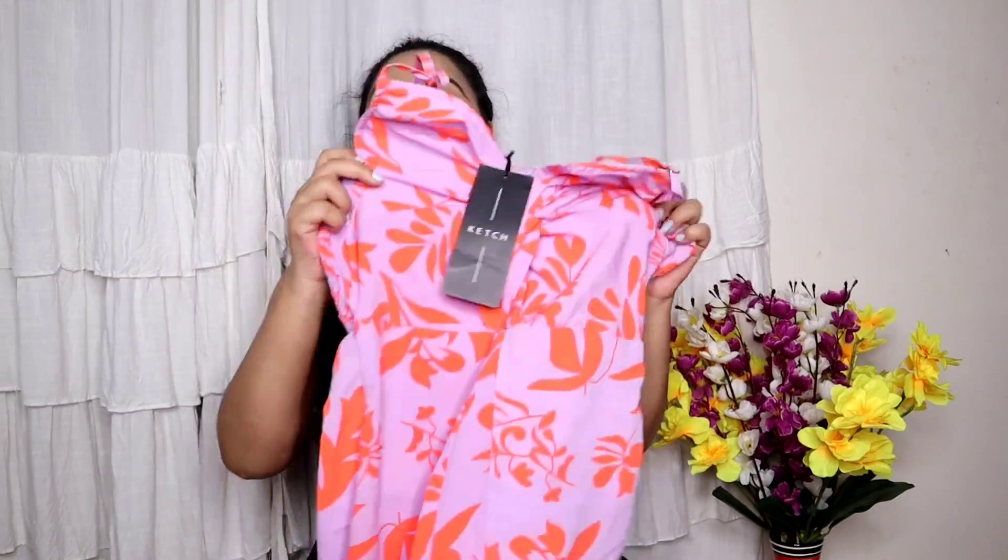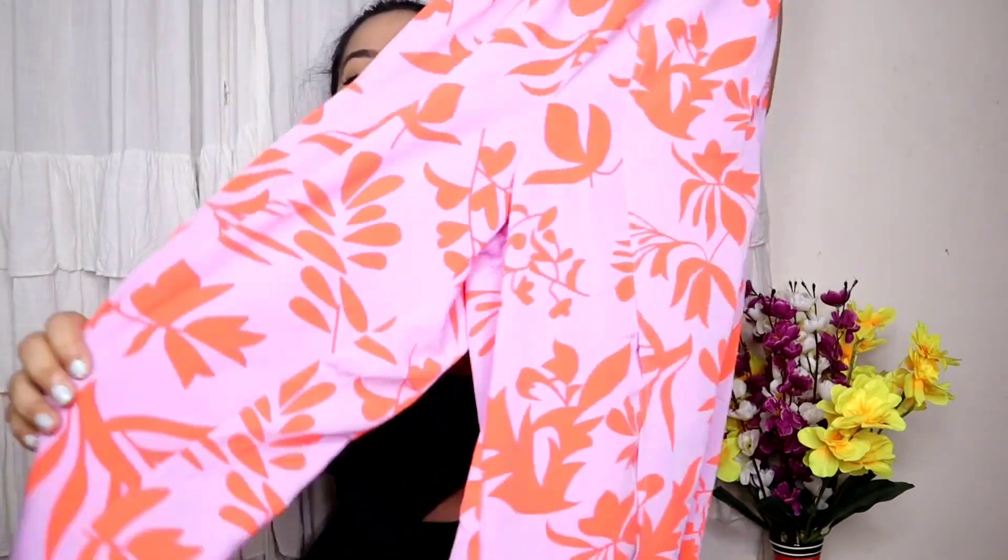Moving on to the next item. The next jumpsuit is from the brand Ketch. This is a floral jumpsuit - in summer, of course we wear floral. Just look at this one - how gorgeous and pretty. Lilac is one of my favorite colors, and this jumpsuit is totally my taste. I really like this one.